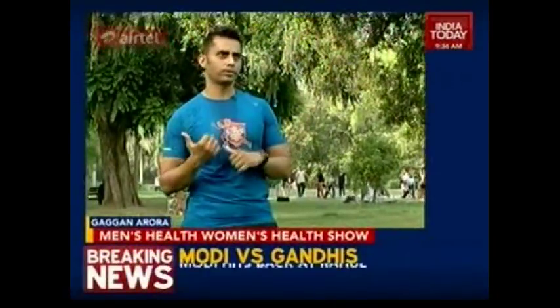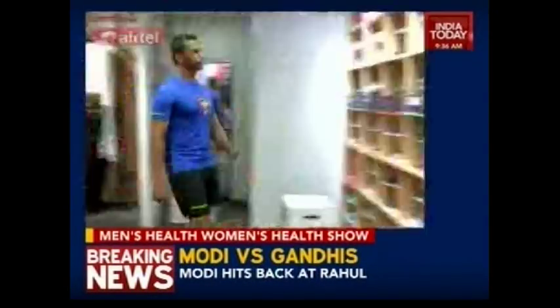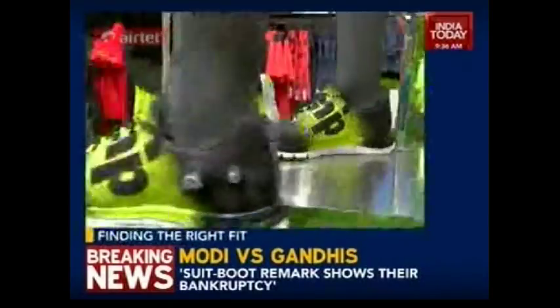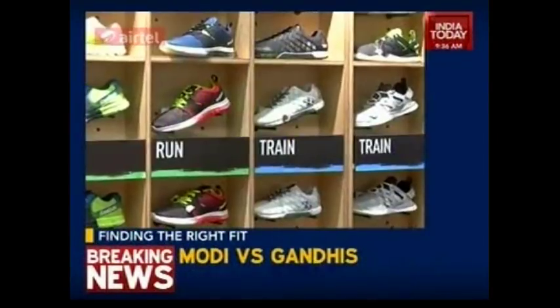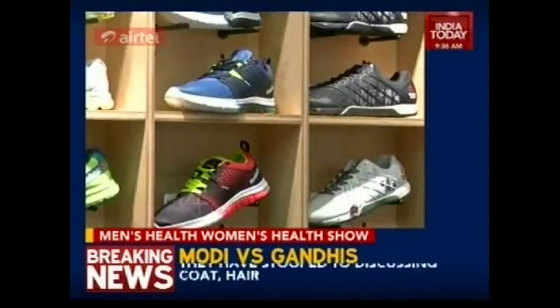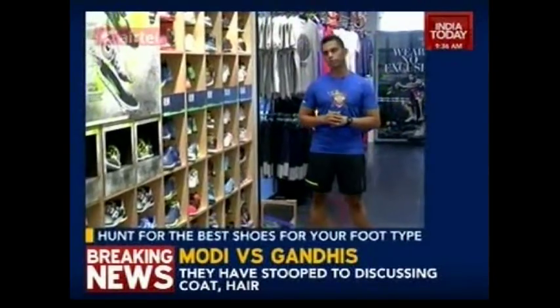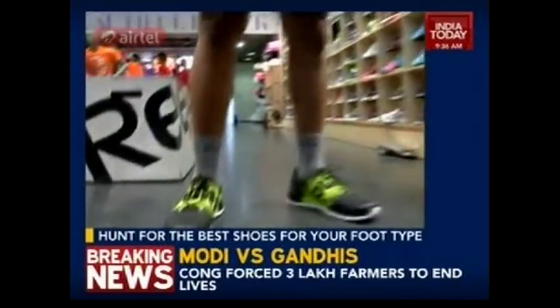Now we are in the store and there is a huge wall full of shoes in front of you. There are separate categories like running, training, lifestyle, and walking. You have to choose a shoe which suits your style, your running surface, your training goals, and your foot type.